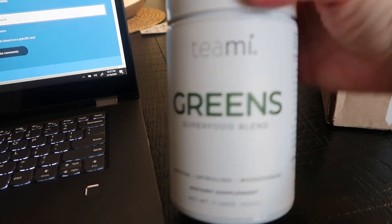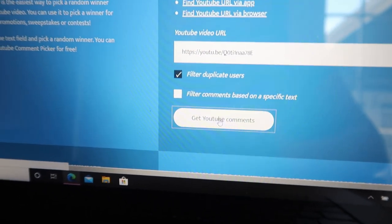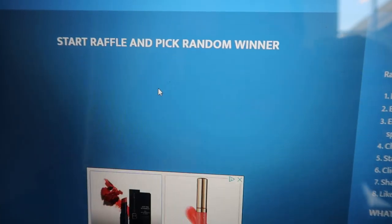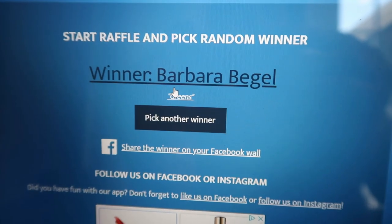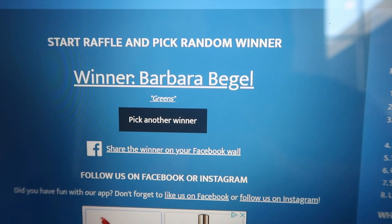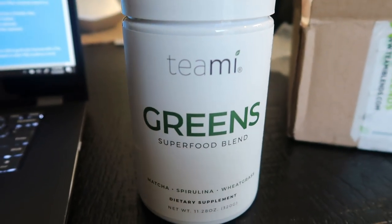Time to draw for the Teamie Greens giveaway from last week's video. I'm entering the video URL and filtering duplicate comments — 102 unique comments total. And the winner is Barbara Beagle! Congrats, Barbara — you have 48 hours to reach out via email in the description box to claim your prize. If I don't hear from her, I'll redraw. If you're interested in Teamie Greens or any Teamie products, my code gets you 25% off. I love adding these to smoothies and protein shakes.